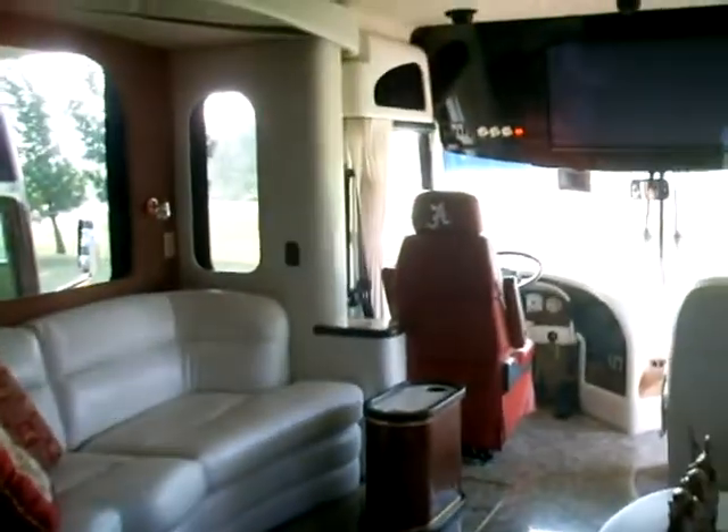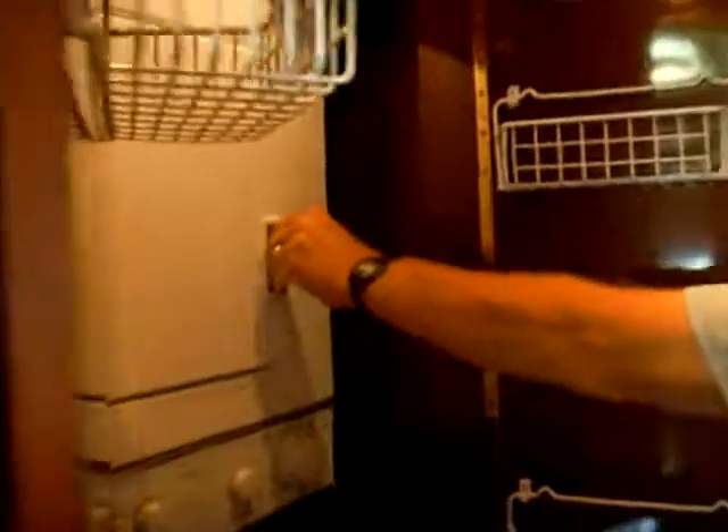It has a washer and dryer — this one. It comes with a washer and dryer, here it is right here. That's really sweet. Your washer's on the bottom, and your dryer's up on top.